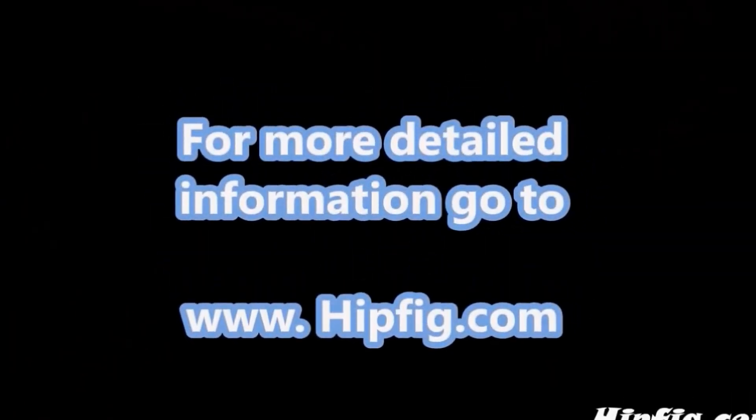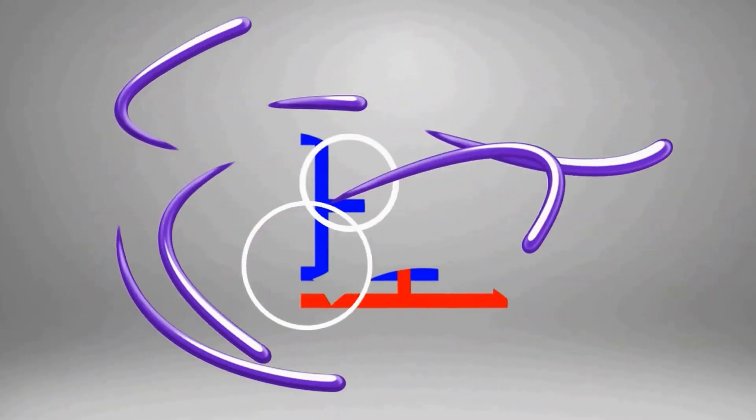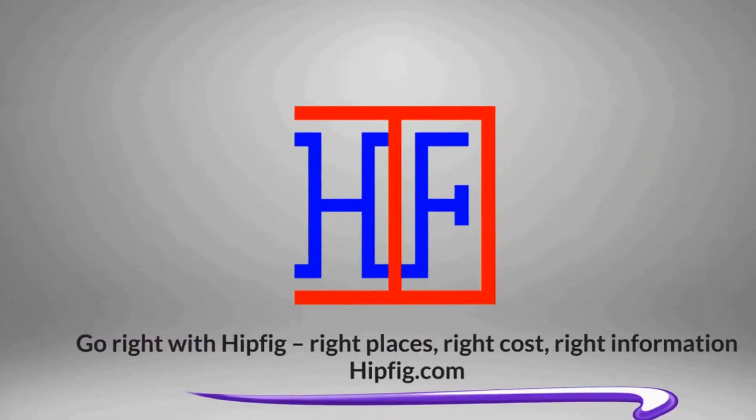Happy Travels! Go to Hipfig.com for more information, or go to our Hipfig Travel Channel on YouTube and be sure to subscribe for regular updates.